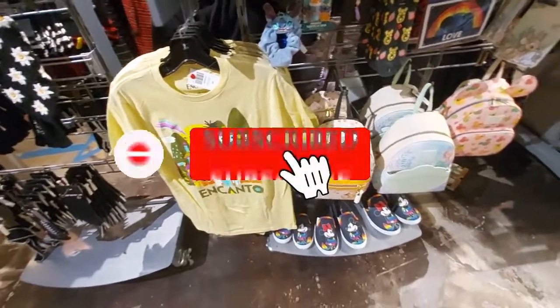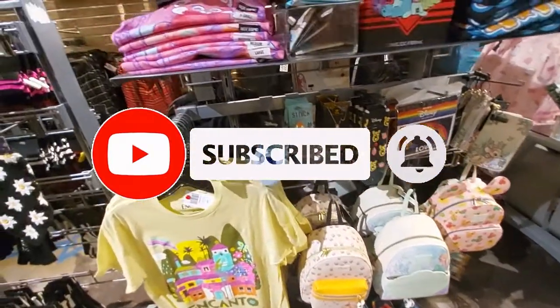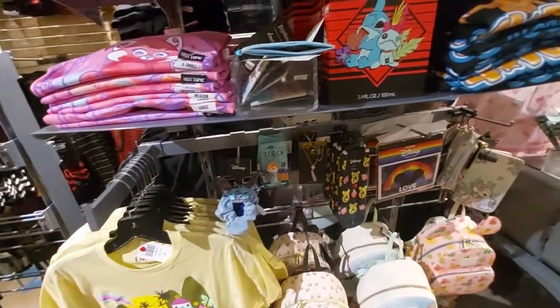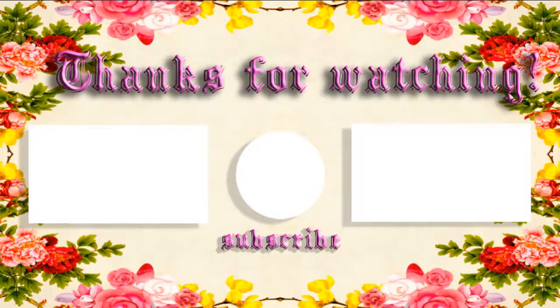Alright everyone, well I hope you enjoyed the video. If you did, give it a thumbs up. If you're not subscribed, go ahead and subscribe for regular updated content. And ring the bell if you want to be notified of all my upcoming videos. Alright everyone, see you next time. Bye!